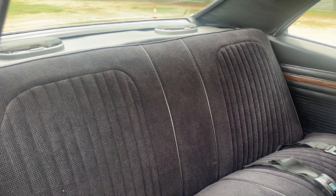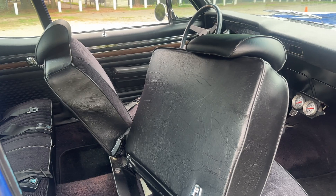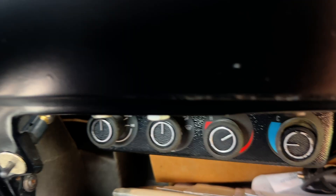Behind the rear seats you can see some 6x9 speakers. The car has a modern CD stereo installed. There's also air conditioning, which is installed inside the dash here.